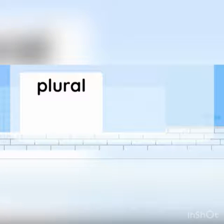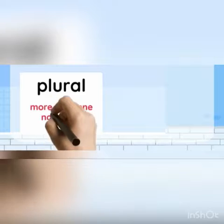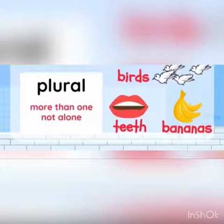First of all, we need to remember that plural means there is more than one, or it's not alone. Here are a couple of plural nouns: birds, teeth, and bananas. These are plural nouns, and they mean more than one.